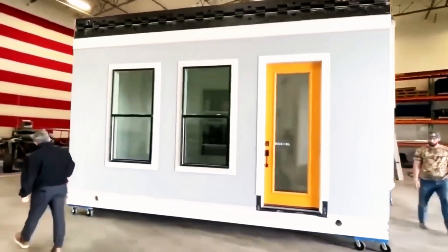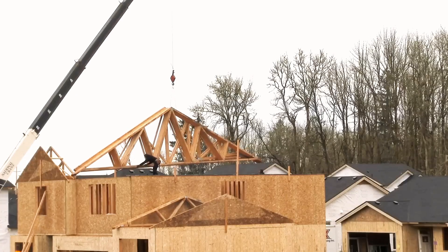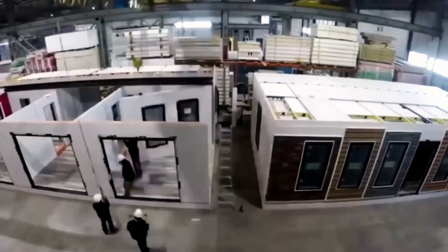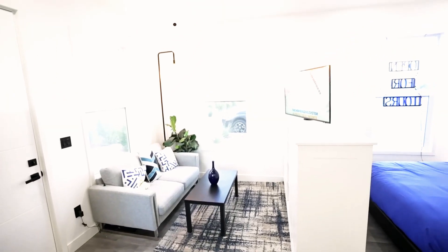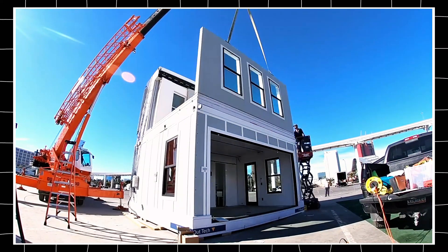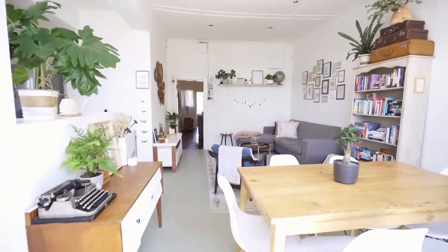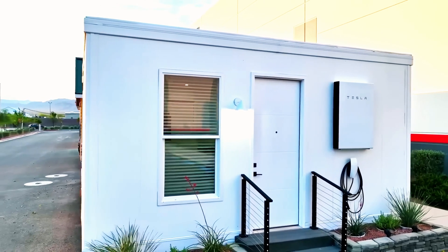Tesla's vision for the $7,000 home addresses skyrocketing housing costs and inefficient, environmentally harmful traditional construction. Musk's solution is a mass-produced, energy-efficient home leveraging Tesla's expertise in renewable energy and modular design. At $7,000, this isn't just for the wealthy — it's designed for widespread adoption, much like the Tesla Model 3. The goal is to cut costs while maximizing sustainability, making home ownership more accessible, solar-powered, and energy-efficient.